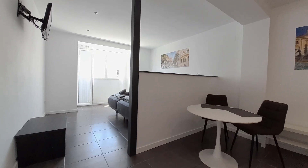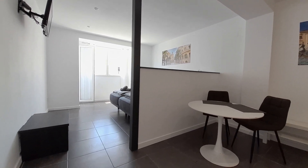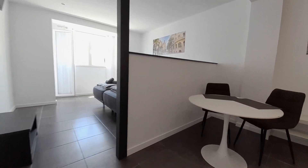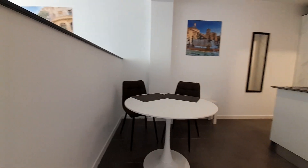This studio is situated in Burjassot Avenue. It's close to the Valencia city center, and it's well connected with the bus and the subway.